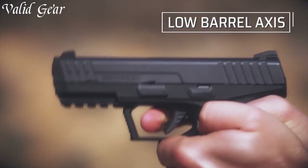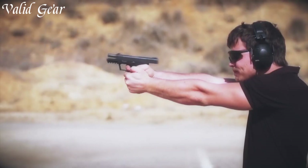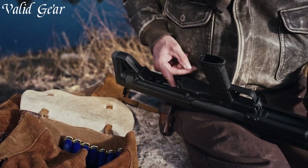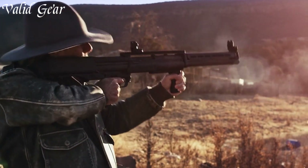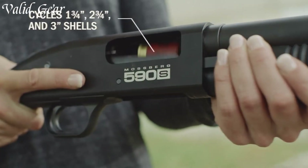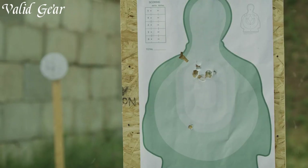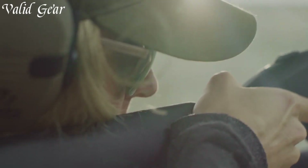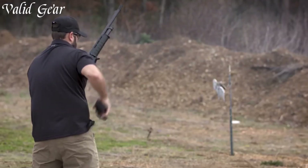Home defense guns are specialized firearms carefully chosen to safeguard one's home and loved ones. These weapons are selected for their efficacy in close-quarters engagements, where quick and decisive action is crucial. Common choices include shotguns, handguns, or compact rifles, each chambered in appropriate calibers like 12-gauge, 9mm, or .45 ACP. Factors such as ease of use, maneuverability, and stopping power are paramount in this selection.